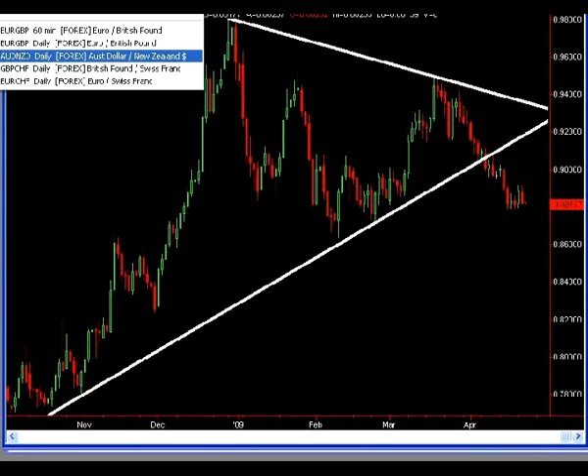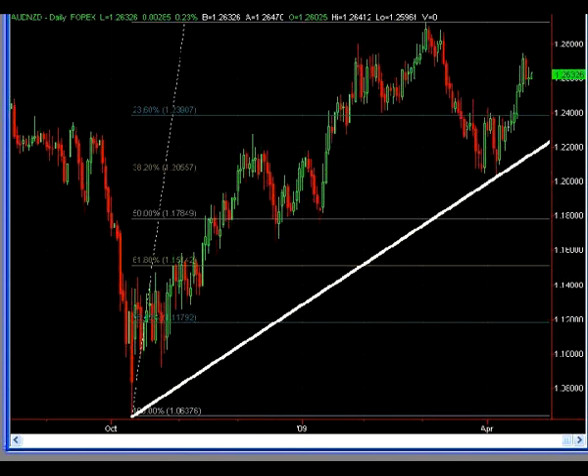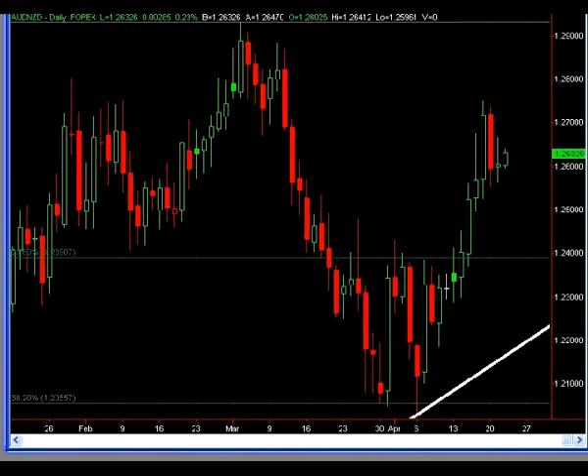The next chart is the Aussie Kiwi, and not much has changed here. The bounce off that 38.2 fib that I mentioned several reports back continues, although prices do look a little bit toppy here. We have a borderline bearish engulfing candle, and then a borderline doji candle forming right next to it. So if you are still in this trade, I might recommend taking all your profits at this point.